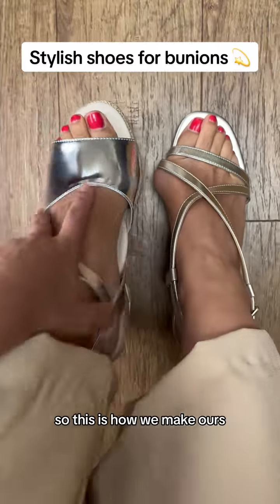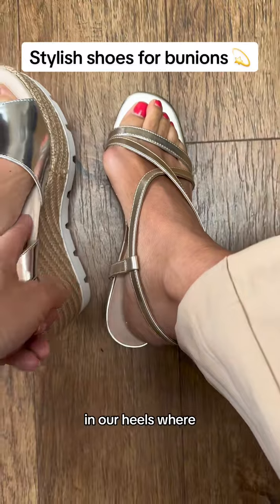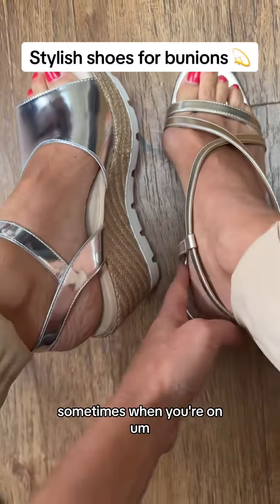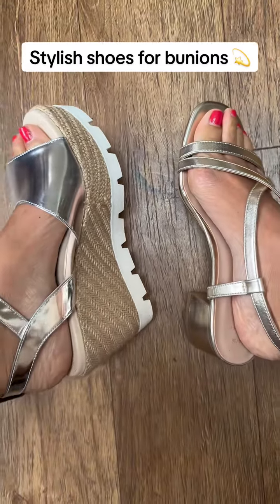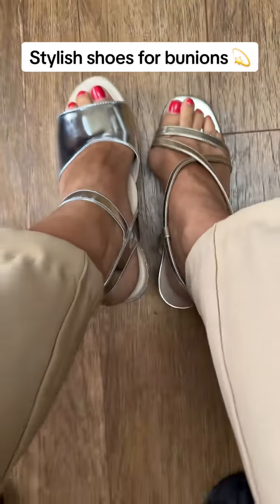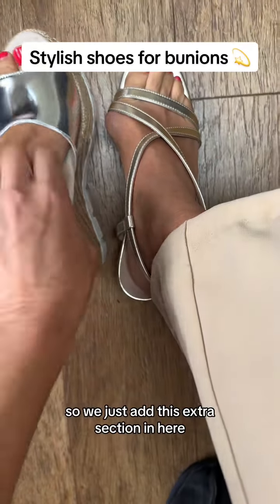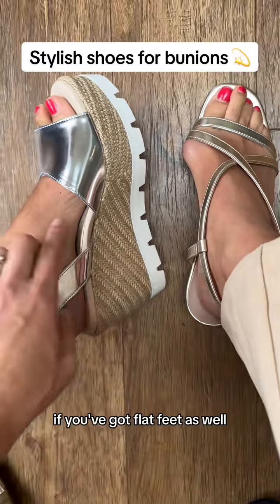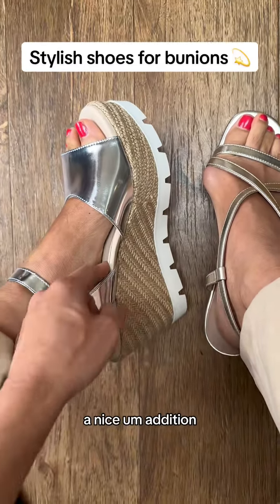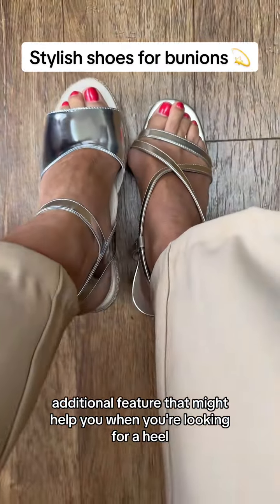Just a quick mention as well — we add arch support in our heels, which fits into this gap here. Sometimes when you have bunions you pronate, which means your feet roll in, and this is the case in heels as well as flats. So we add this extra section in here. If you've got flat feet as well and find that your feet fall out of shoes, this is a nice additional feature that might help you when you're looking for a heel.